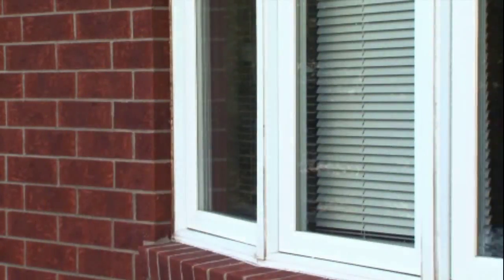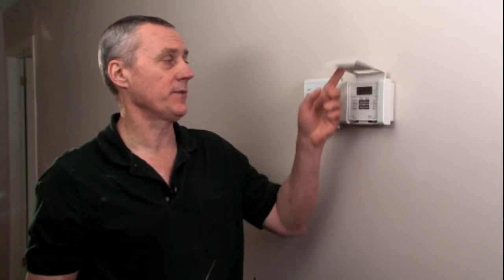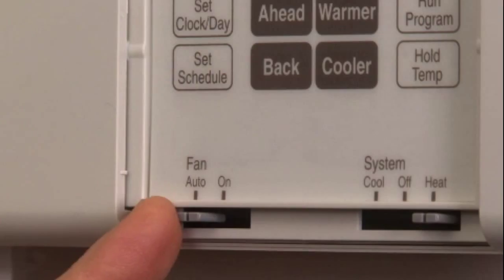But moisture is not the only consideration. Setting the temperature too low can also affect air circulation. If the temperature is set to go from 21 degrees to 16 degrees at night, the house will take a long time to cool down. During this time, the furnace fan will not be operating unless you set it to run continuously.